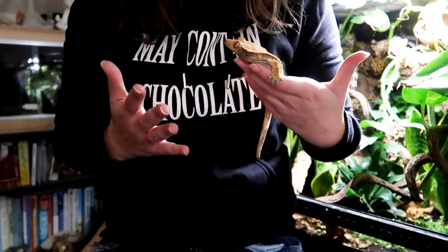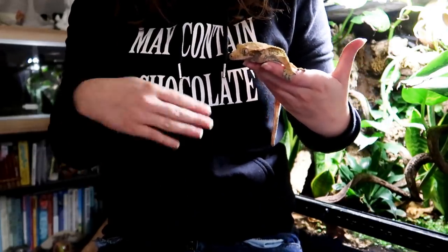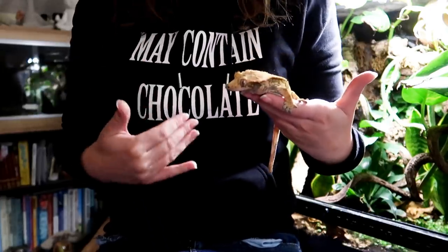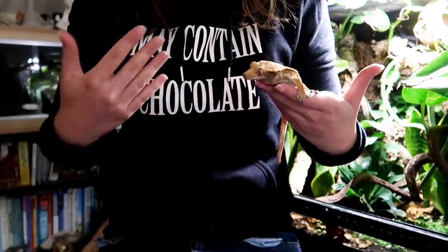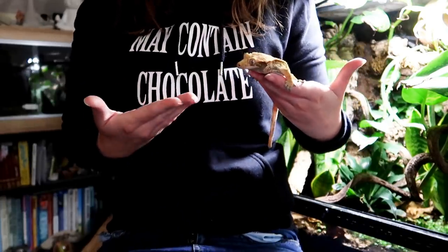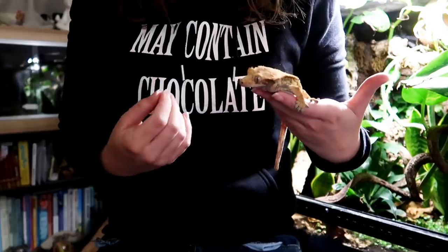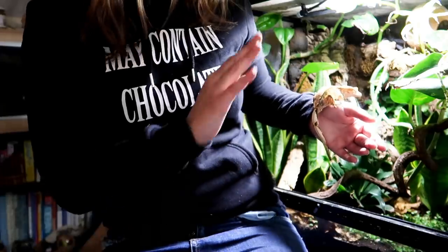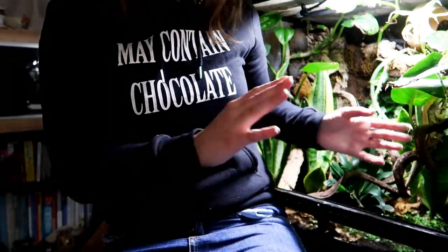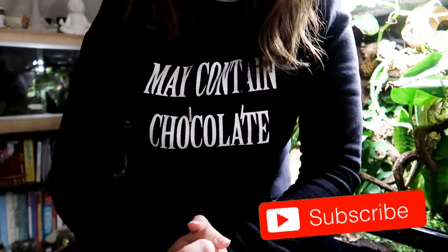So those were my four misconceptions. I know not everyone wants to hear them — some people will keep their crested geckos in a tub in the dark on paper towel with no lighting and no heating. But I like to strive to create nice bioactive natural settings for my geckos, and I think it's time to move with the times and allow your reptile to thrive rather than just merely survive.